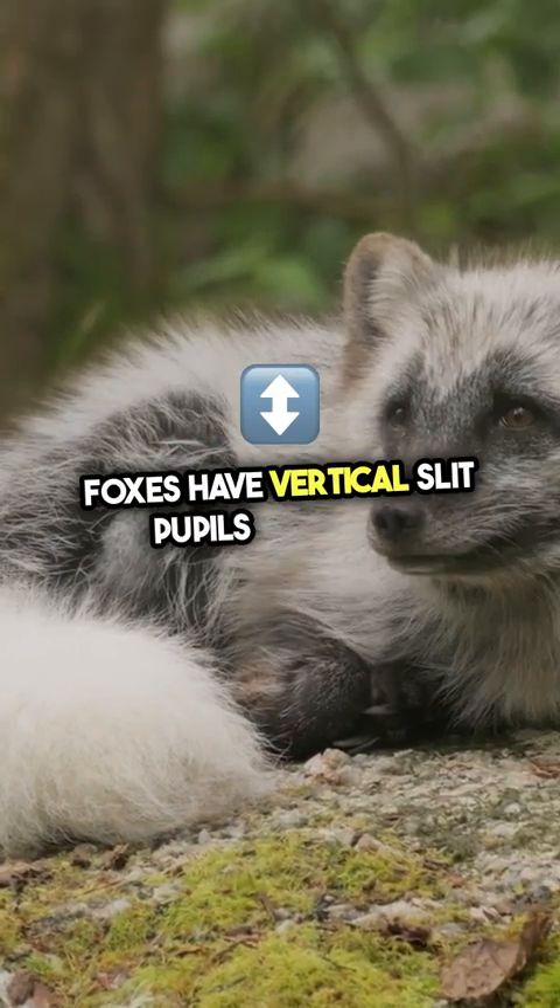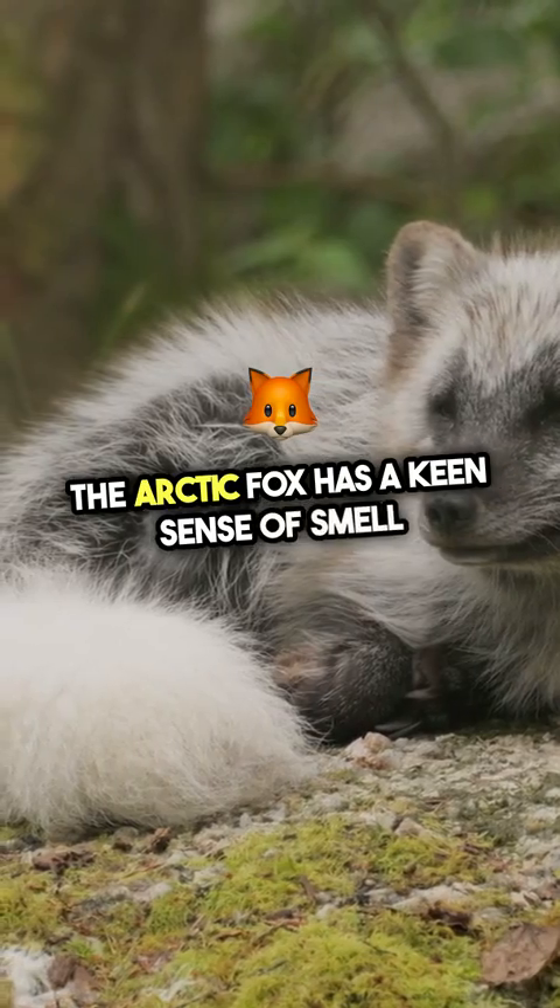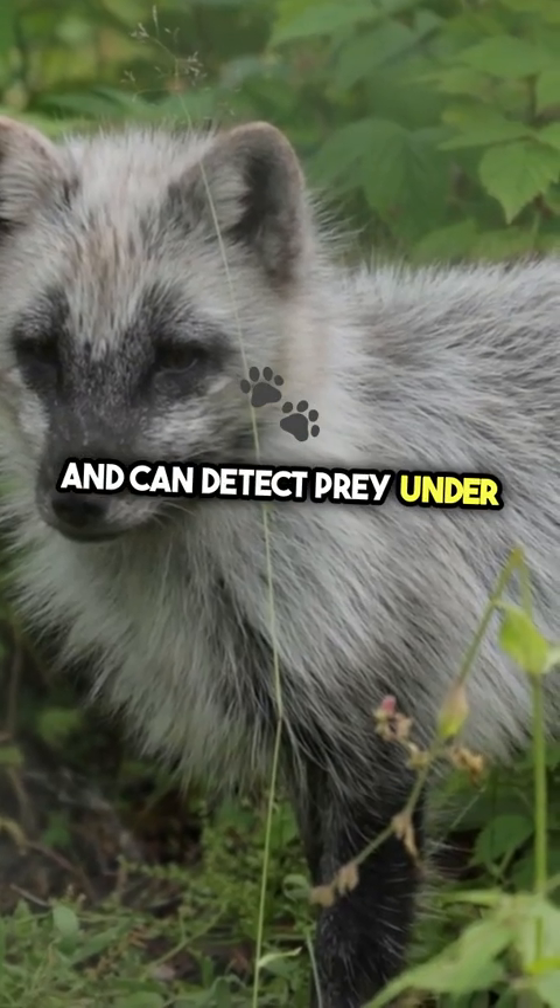Foxes have vertical slit pupils that help them see in low-light conditions. The Arctic fox has a keen sense of smell and can detect prey under several feet of snow.